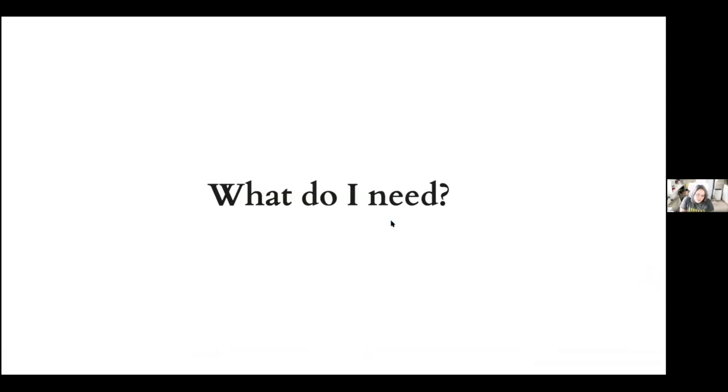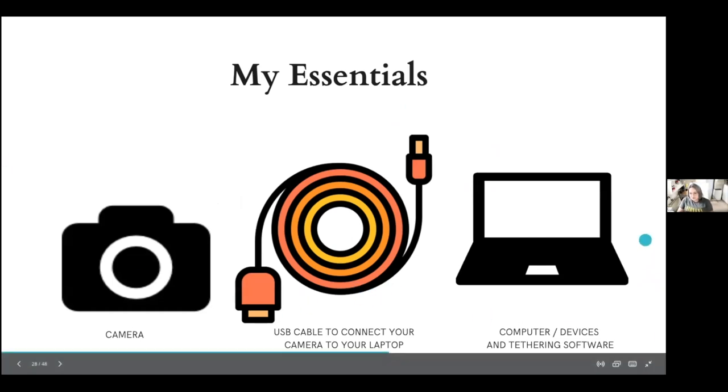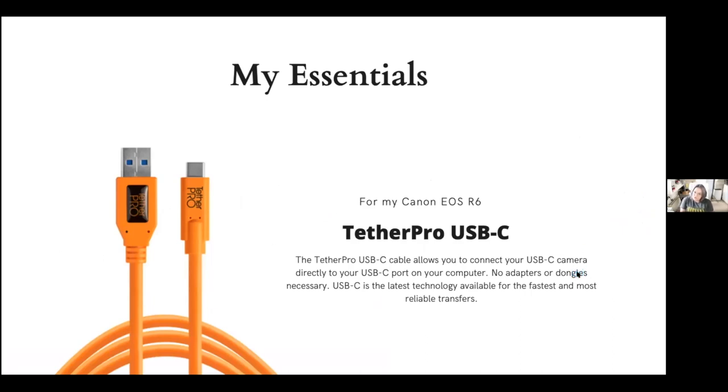So what do you need to start shooting tethered? Essentially you need your camera, a USB cable, and your computer with software that allows you to shoot tethered. This is the cable I use — TetherTools can help you find the right cable for your specific camera. Right now I have a Mac Mini, but when I go to restaurants I take my laptop and it works perfectly.